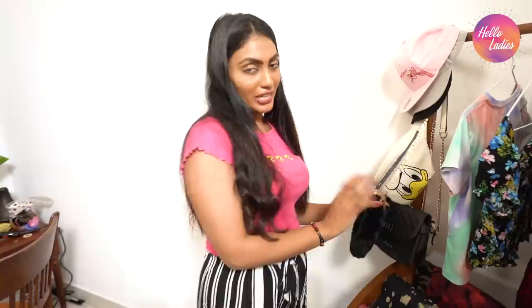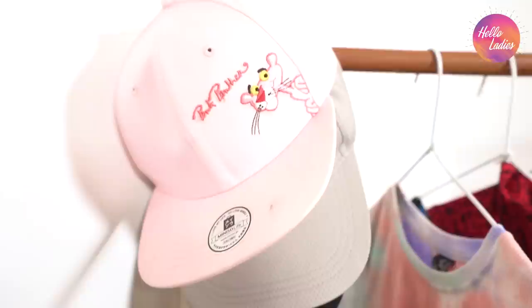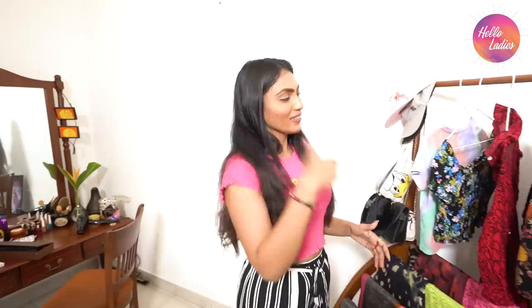There are handbags in this bag. There are caps in this bag. We are in a room. So, as you can see, we will have a picture of the show.